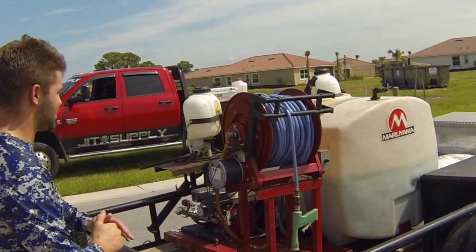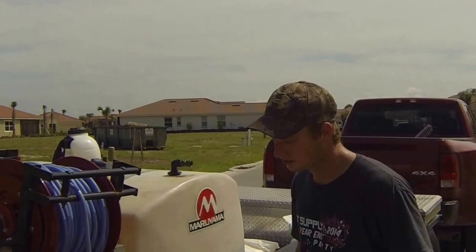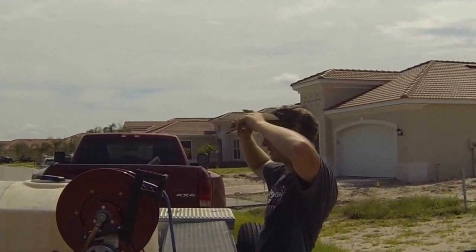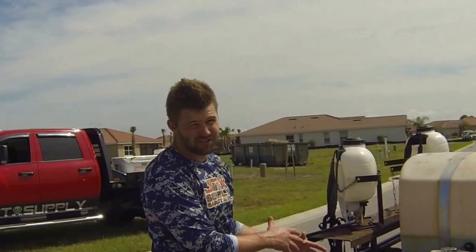This right here is our Mariana — 200-gallon tank, roughly 200 feet of hose, nice Honda motor. The pump — I wouldn't go with that pump. These pumps suck. There are piston pumps, but those are old school — actually, those are the best ones. But it's kind of hard to recommend a piston pump because you can't find them anywhere. So I don't really know what kind of pump to say.